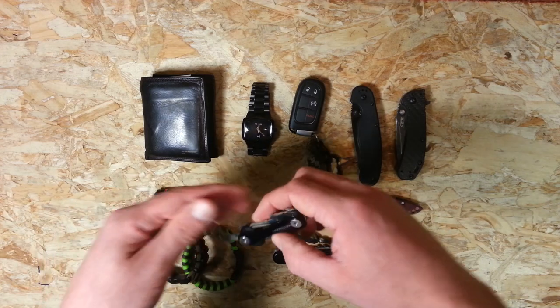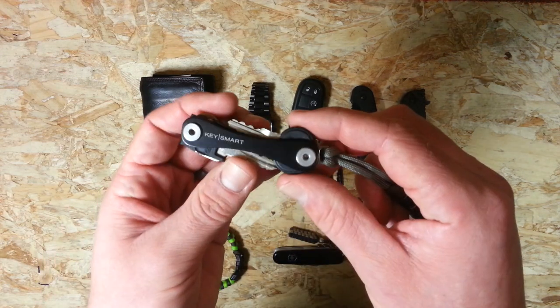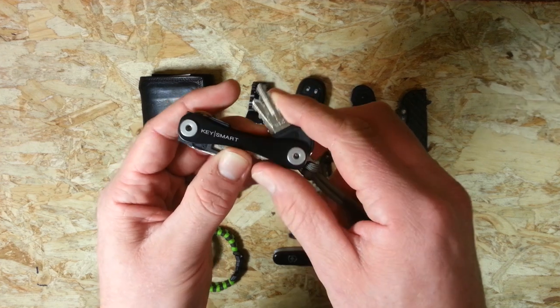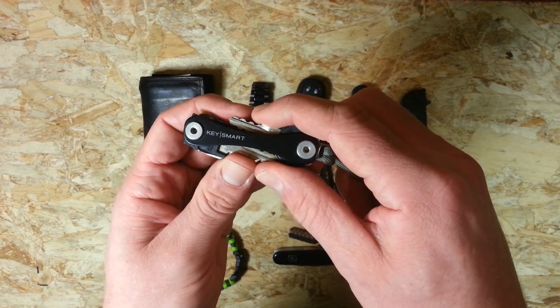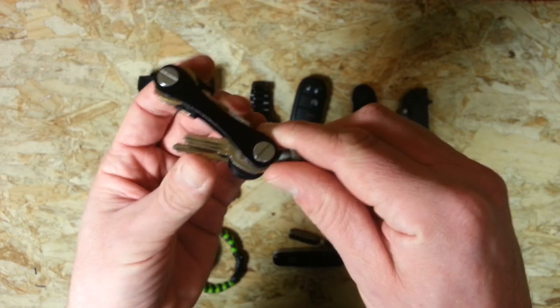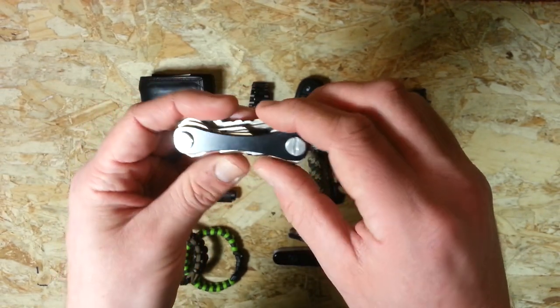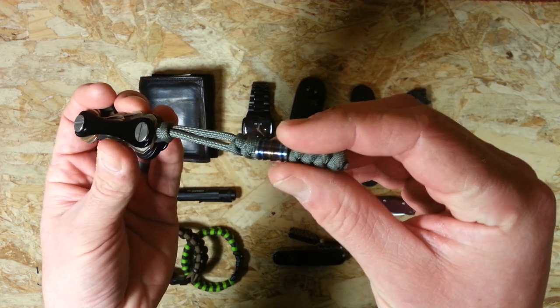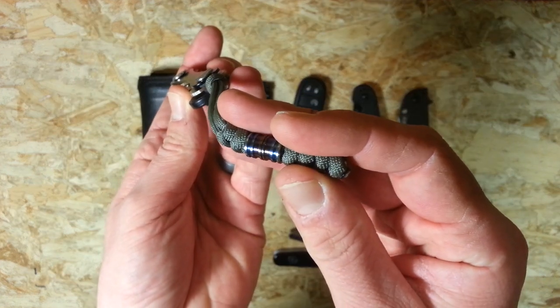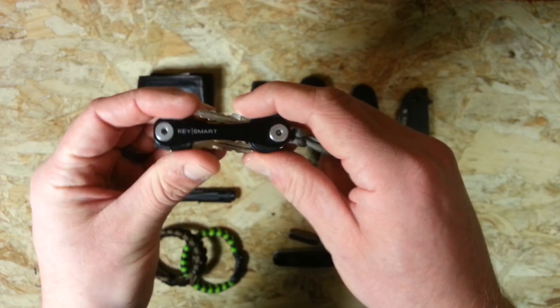Another product I've been testing out recently is the Keysmart 2.0 Key Organizer. I've actually just posted a review on that just before this video, so go check that out — I've got a link in the description. I'm quite liking this; it's a way to keep your keys neat and stop them jangling around your pocket. I just have a basic paracord lanyard on there with an anodized titanium bead. So that's the Keysmart.